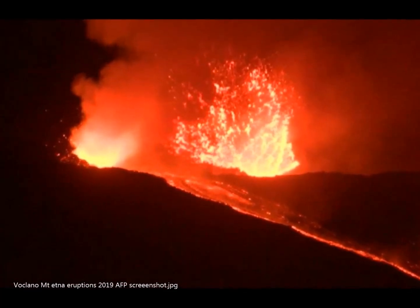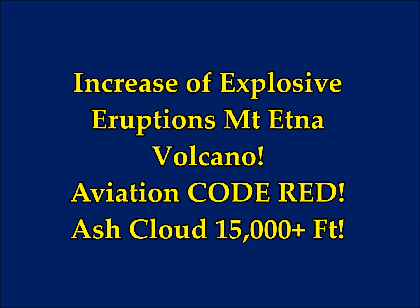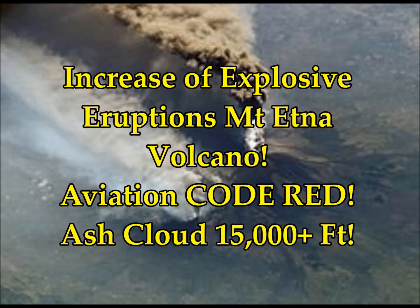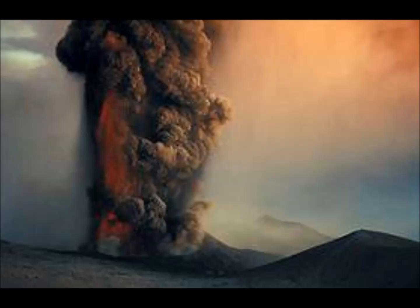Increase of explosive eruptions at Mount Etna Volcano. The aviation code is red. Ash clouds have reached over 15,000 feet. This is the latest on volcano discovery — Etna Volcano updates and eruptions.